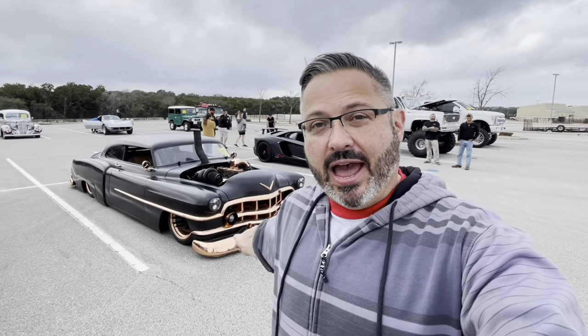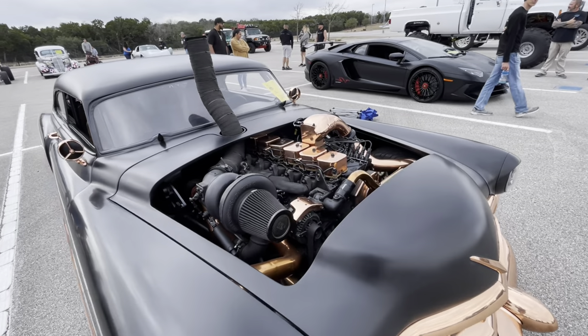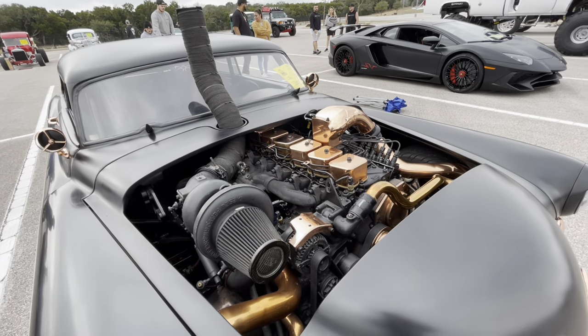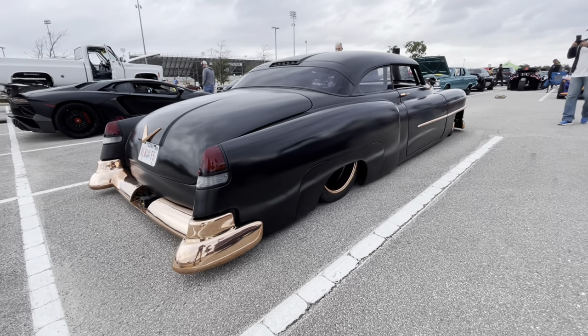Want something really crazy? Check out this Cadillac. You have no idea what kind of engine is in this thing — it looks like some kind of giant diesel power plant. If you know, please tell me in the comments down below. This thing is just crazy slammed.